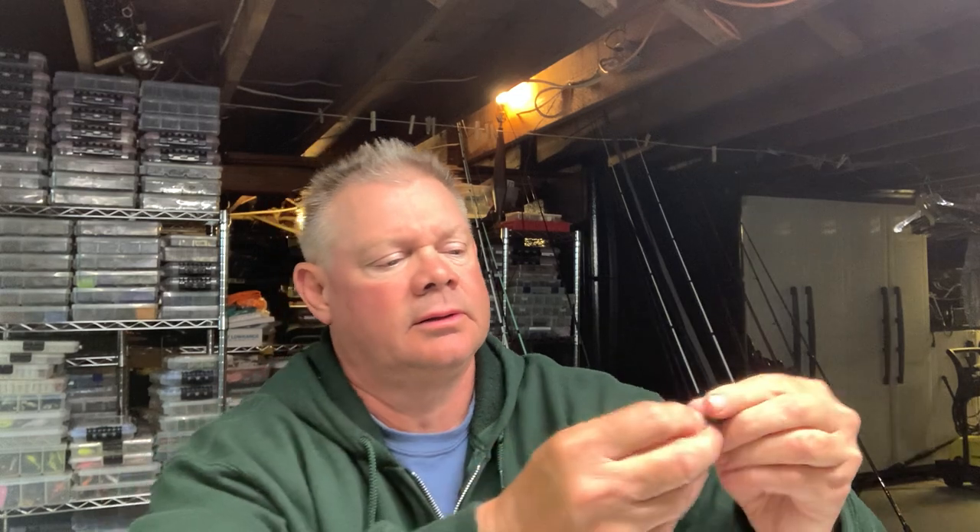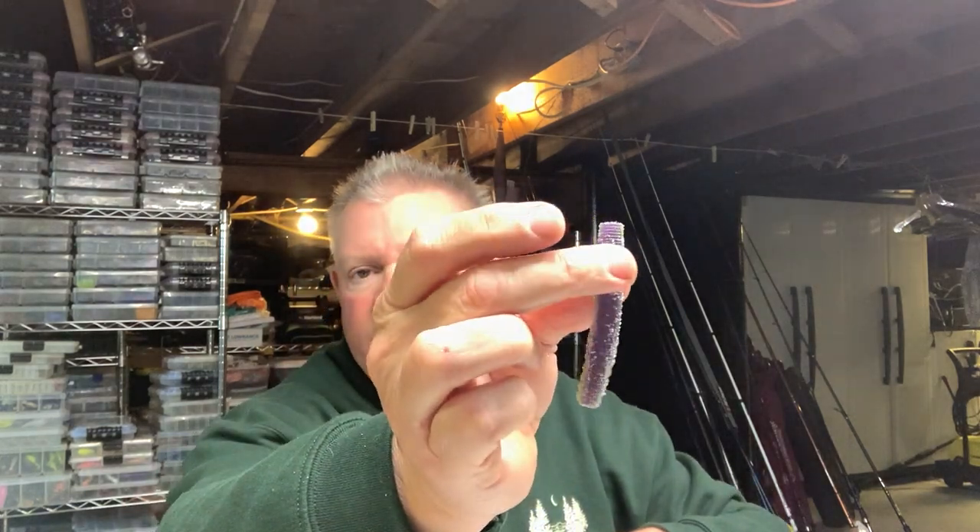These last two are custom colors. This one is a black with an orange tip and I believe there's some gold flake in there — looks great, gonna be awesome, gotta have that one. And this one is the Goblin color but in a Ned — so you can imagine the smallies will probably really like that. I can see that being a really good smallmouth bait color. If you like it, tell Eric you want Goblin.